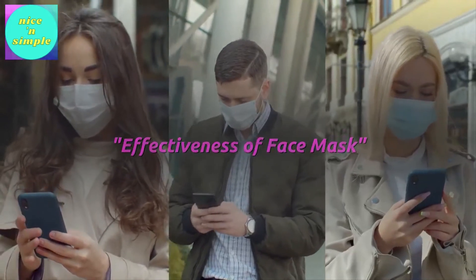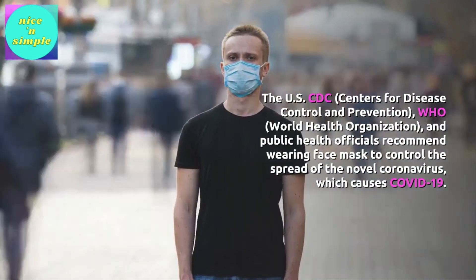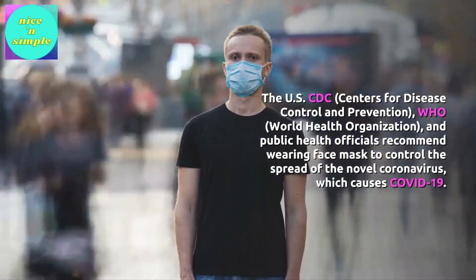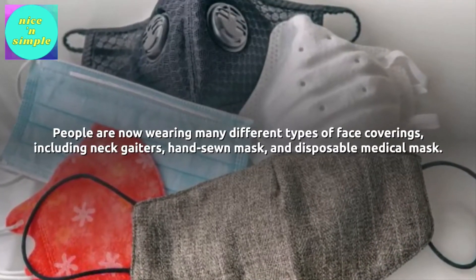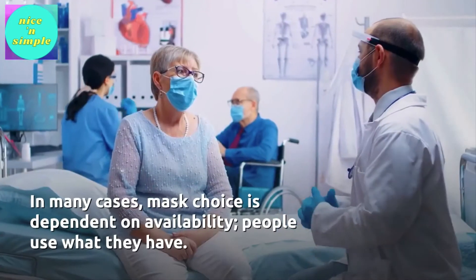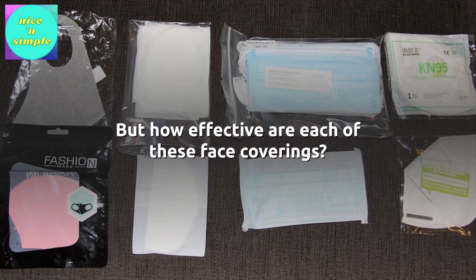Effectiveness of face masks. The US CDC, Centers for Disease Control and Prevention, WHO, World Health Organization, and public health officials recommend wearing face masks to control the spread of the novel coronavirus, which causes COVID-19. People are now wearing many different types of face coverings, including neck gaiters, hand-sewn masks, and disposable medical masks. In many cases, mask choice is dependent on availability — people use what they have. But how effective are each of these face coverings?